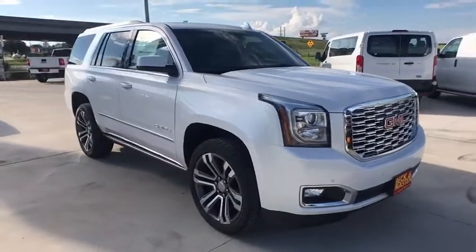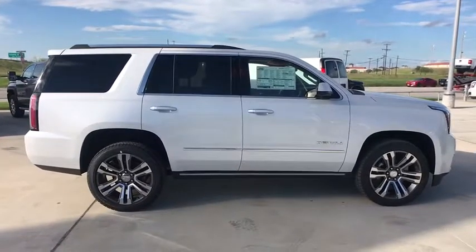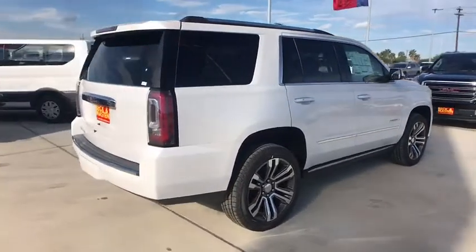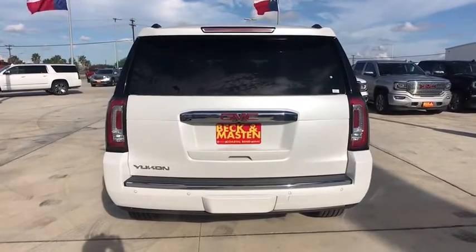2019 GMC Yukon. Peace of mind comes standard with GMC's 100,000 mile five-year powertrain warranty and Yukon's five-star frontal crash test rating. Boasting a Vortech engine with active fuel management and flex fuel, Yukon is agile and capable.